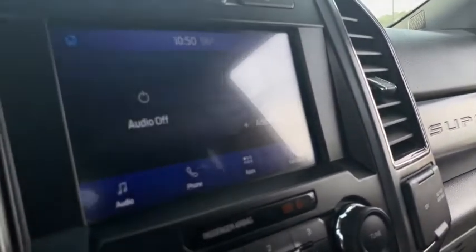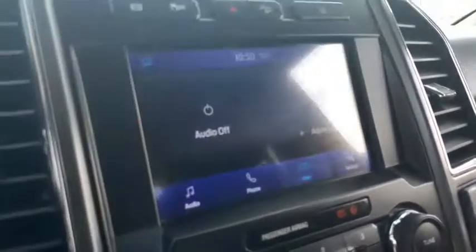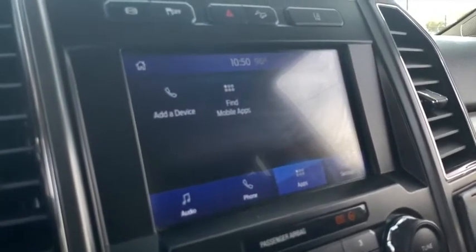You've got your LCD touchscreen, MP3, Bluetooth — so you're ready. Full app center technology.